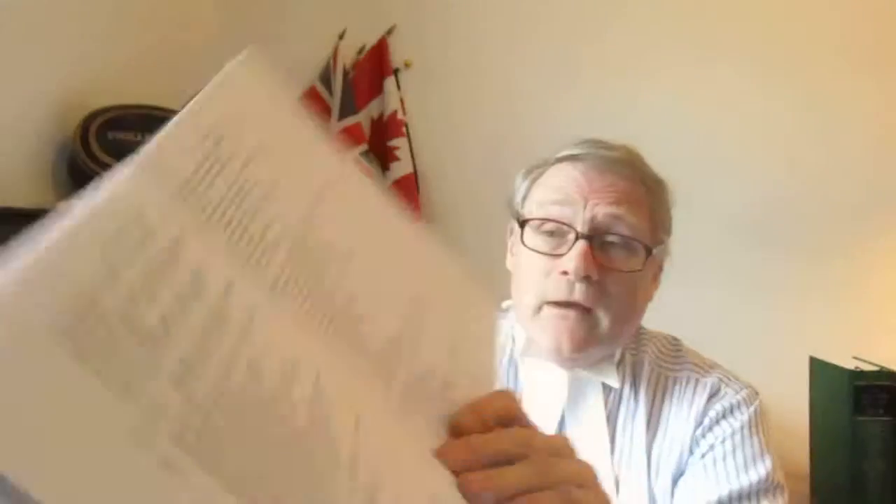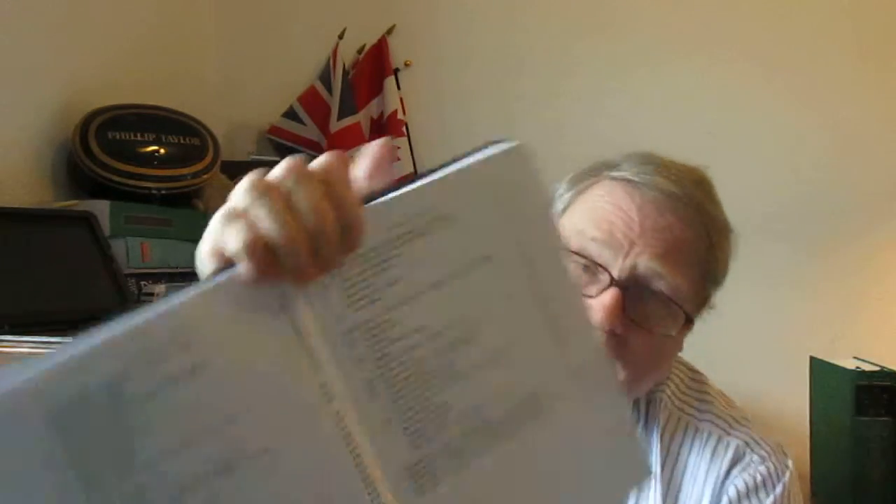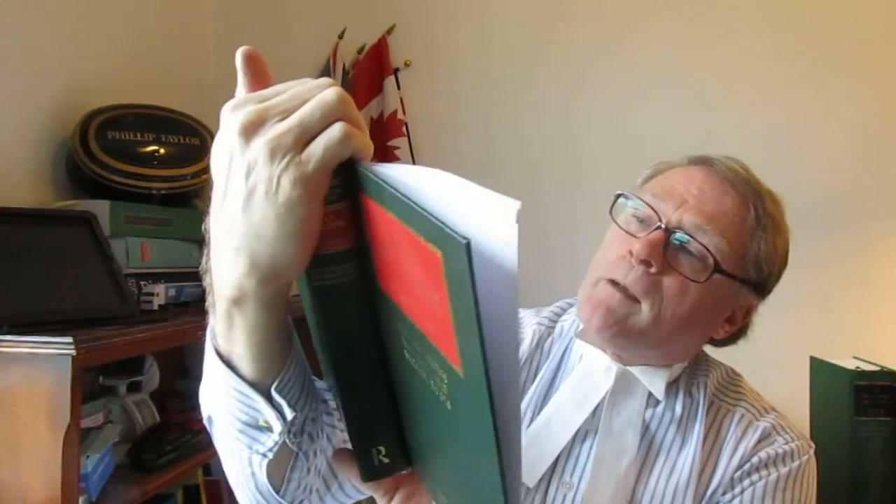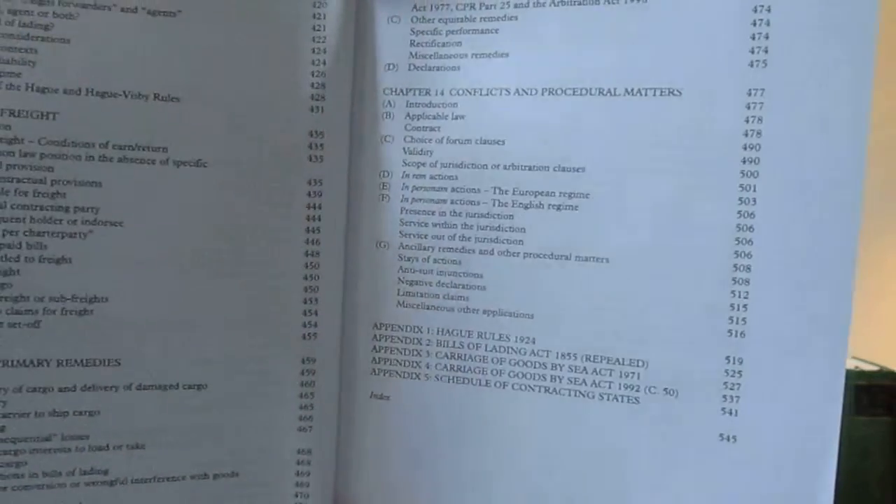The detailed contents are set out there. You should be able to find what you're looking for very quickly. There's a lot of information covered, as you can see by the various chapters as we run through them. After chapter 14, which is the last chapter, you've got a series of appendices, starting off with the Hague Rules, then some acts of parliament and so on, then the index at the back. Then some acknowledgements, and then the table of cases — a lot of cases, as usual.